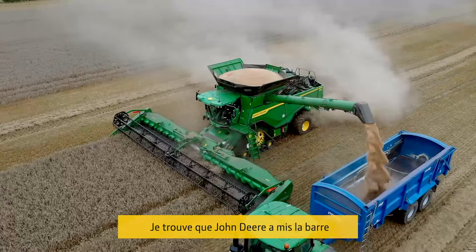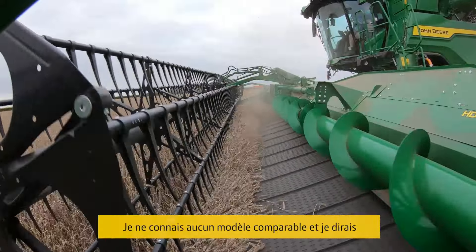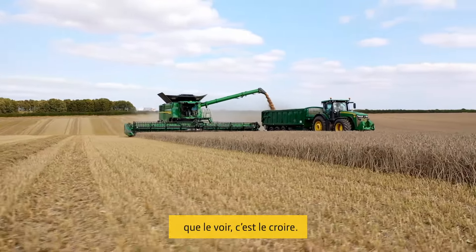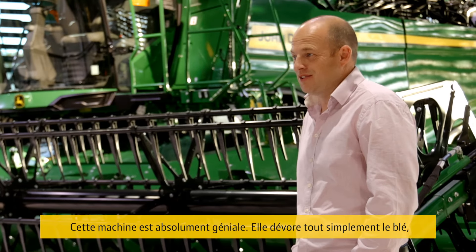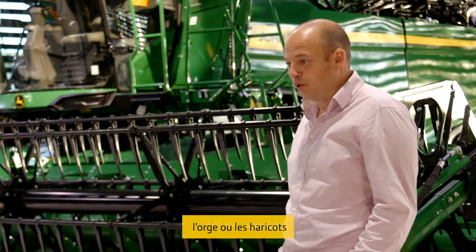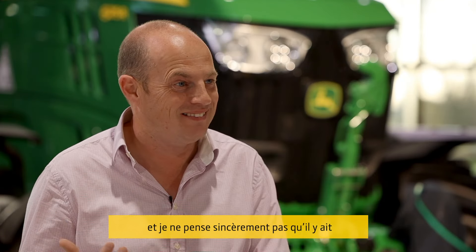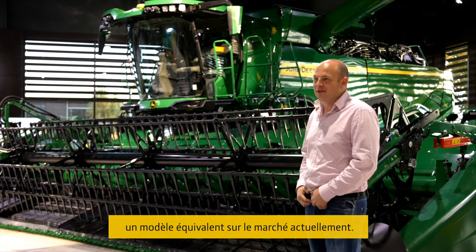I just feel that John Deere have raised the bar with the combines. Is there anything that can compete with it? I haven't driven anything that can do what this can do, and I think seeing is believing — you've got to sit on it and do it. The thing's awesome; it just eats wheat, barley, or beans, and I genuinely don't believe there is anything on the market that can do at this present time what this is doing.